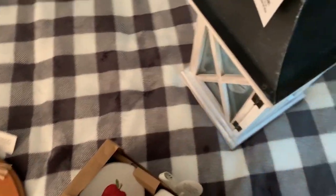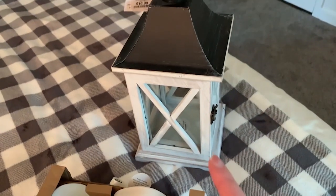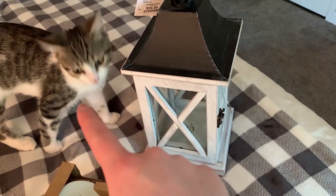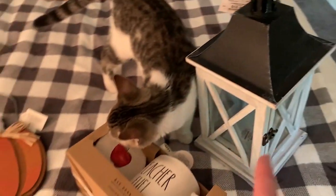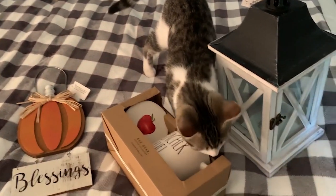The last thing I got was a lantern. I already have a lantern downstairs, so I'm actually thinking I want to use this one in the master bedroom. I'm going to kind of play around with things and see where everything goes. I want to decorate up here a little bit more and rearrange some things, so let's see where the inspiration takes me.